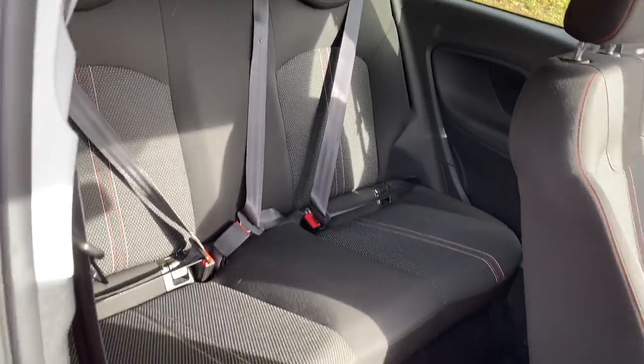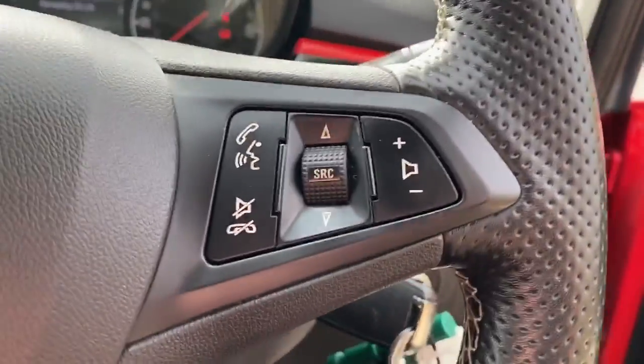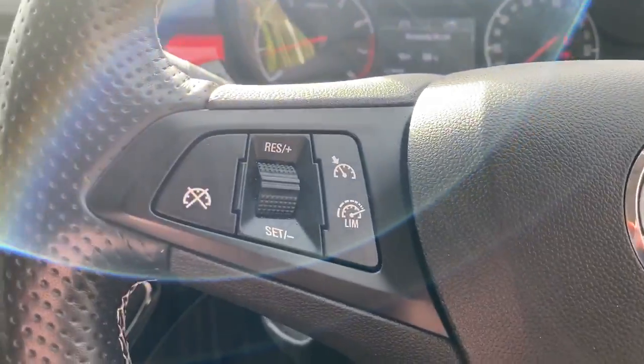We've got ISOFIX tethers, front electric windows, and some steering wheel controls for radio, Bluetooth, cruise control, and speed limiter.